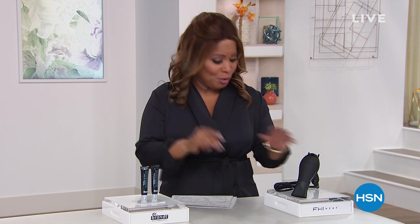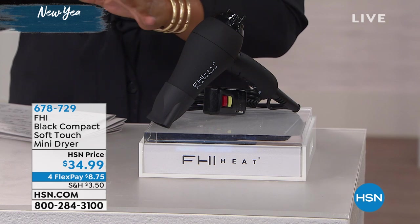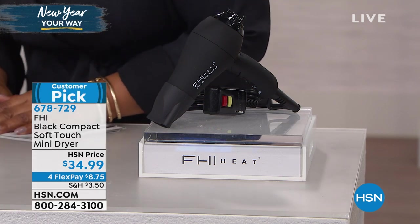I want to start off by giving you a little sneak peek. Our first guest you'll have a chance to meet in just a little bit. Take a look at this — it's a perfect blow dryer, a mini blow dryer. Isn't this ideal for traveling? It collapses.